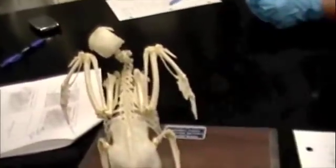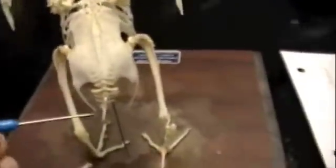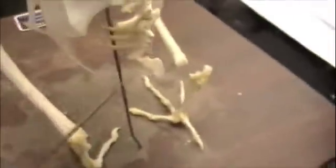Caudal vertebrae — are these the ones? Yeah. Oh, these are caudal? Yeah. And then we have the pygostyle? The pygostyle — yeah, the pygostyle. It's that big, thick bone right here.